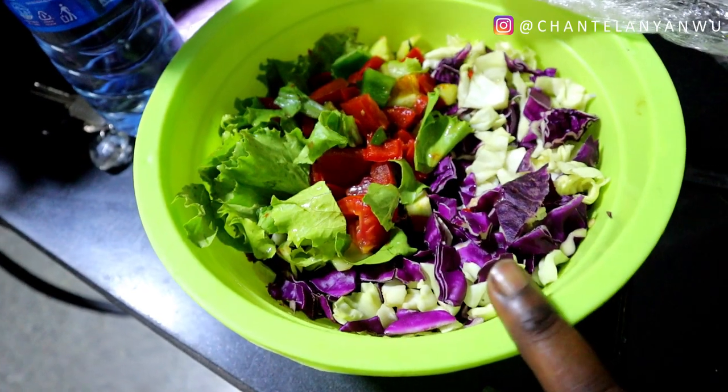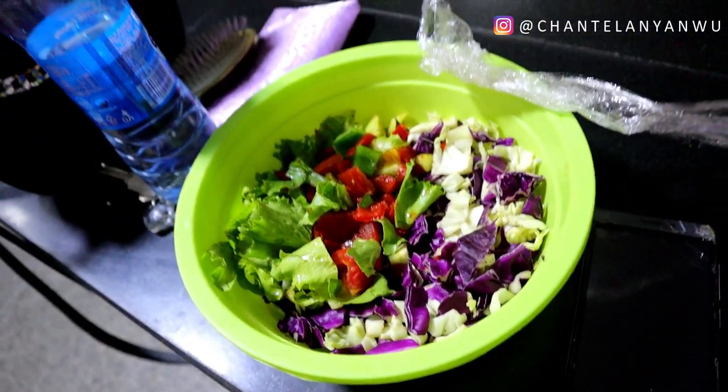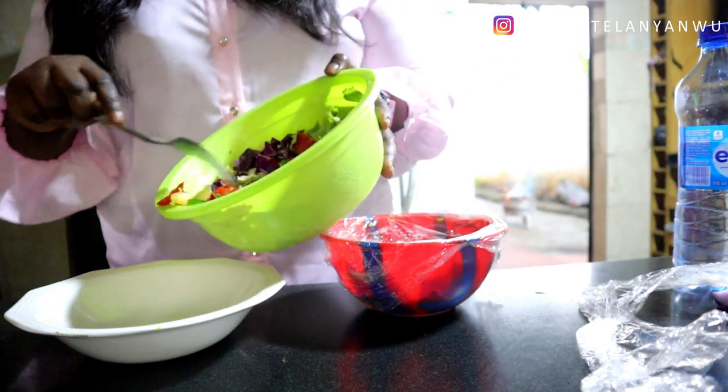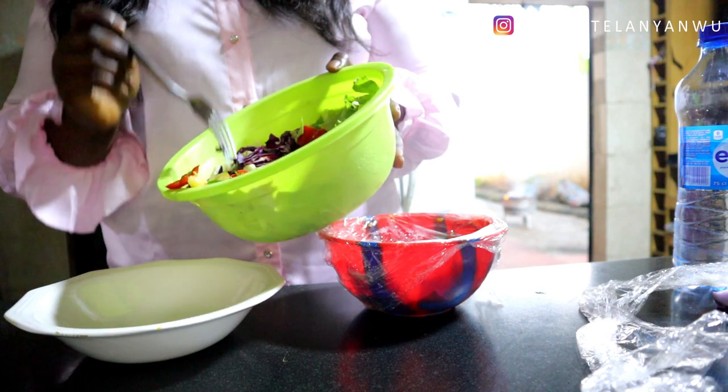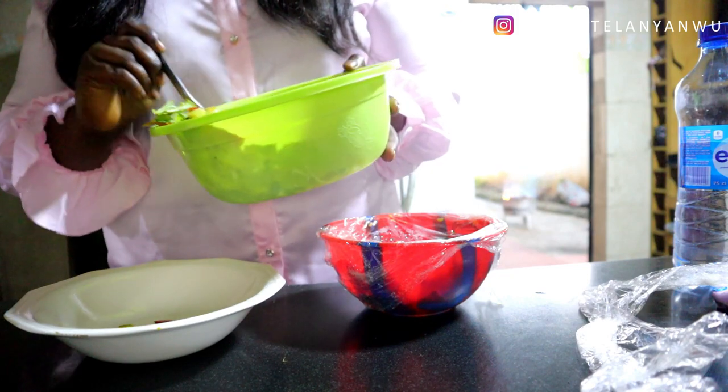I'm a bit famished and hungry — I haven't had anything since morning, so I'm going to have salad and show you guys what I'm eating. I already made the salad, so let me show you. I've not mixed it yet so everything is just cut. There are some eggs that have been cut, there's prawn, there's egg. I have purple cabbage, white cabbage, lettuce, tomatoes, and oh — is there avocado inside?